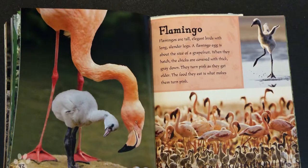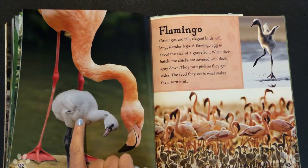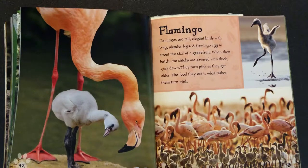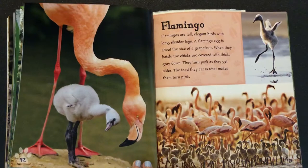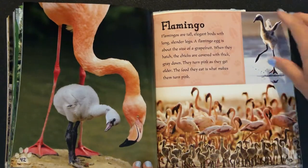When they hatch, the chicks are covered with thick gray down. They turn pink as they get older. The food they eat is what makes them turn pink. Tell someone at home why a flamingo is pink.